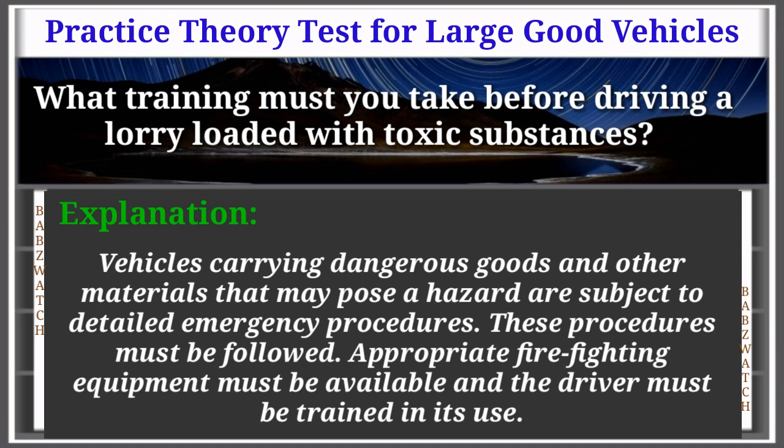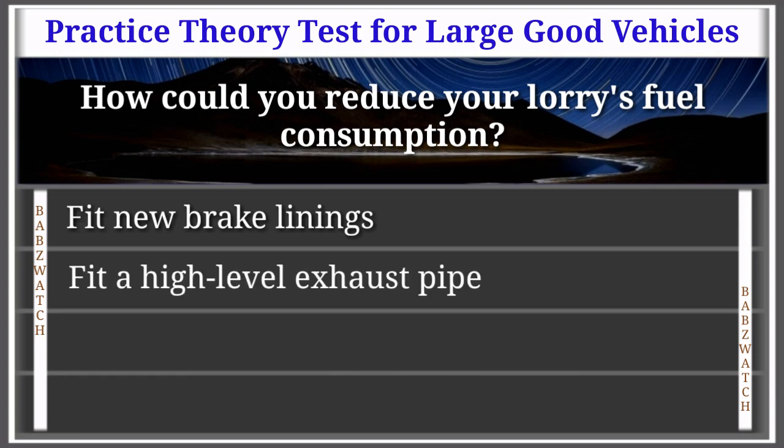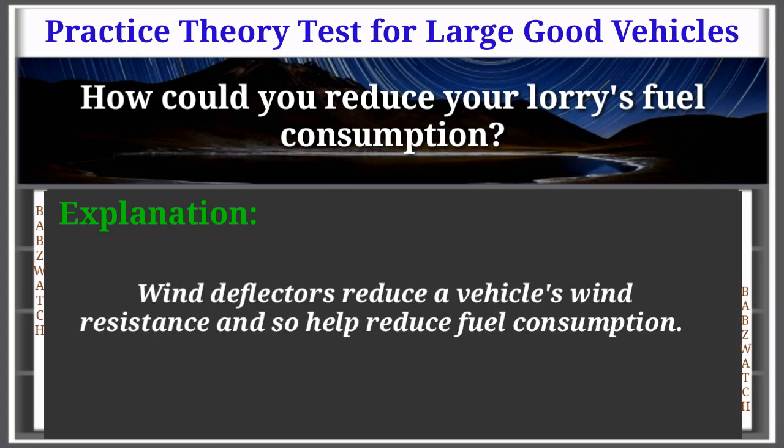Question 19 of 50: How could you reduce your lorry's fuel consumption? Options: fit new brake linings, fit a high-level exhaust pipe, fit a larger fuel tank, fit wind deflectors. The correct answer is: fit wind deflectors. Explanation: Wind deflectors reduce a vehicle's wind resistance and so help reduce fuel consumption.